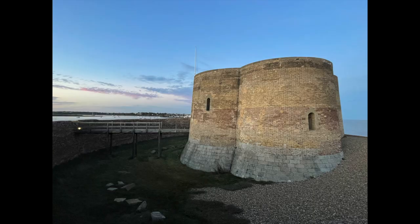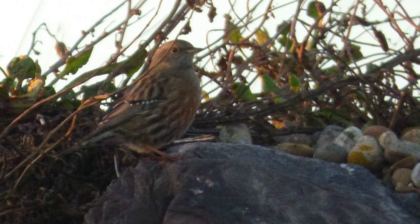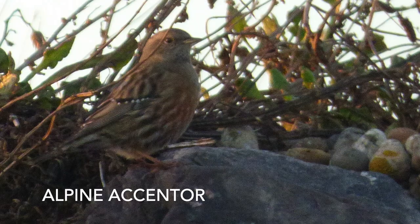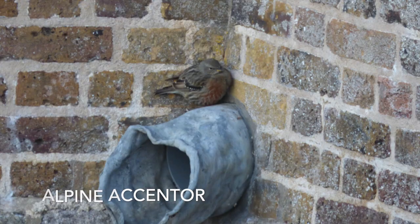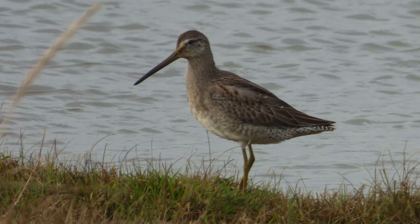Equally, another bird turned up in Suffolk and we made our way down during the day, getting there just before last light to see this wonderful alpine accentor — a bird I had tried for in the Pyrenees in Spain and missed — so it felt very nice to finally see it, with fantastic views. A wonderful bird.